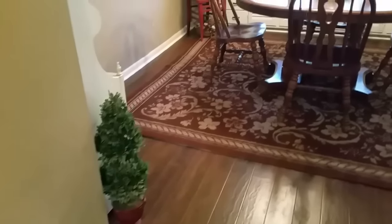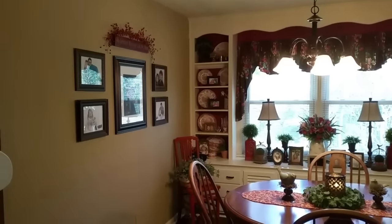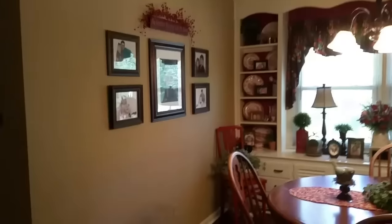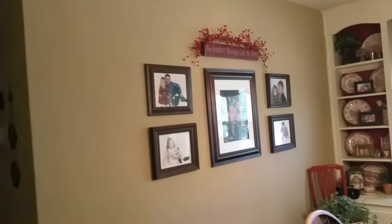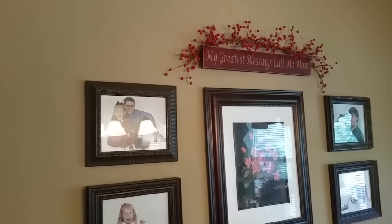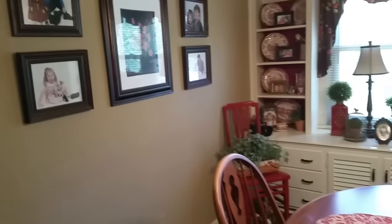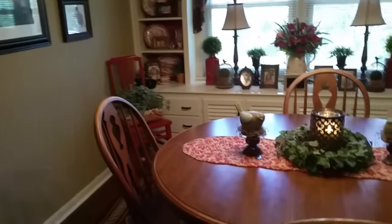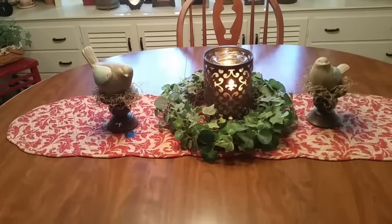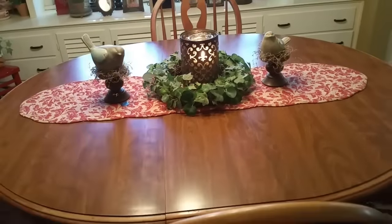Now coming into my dining room — this is what it looks like in here. The strand of red berries on top of the 'My Greatest Blessings Call Me Mom' sign — I did that for Christmas but really liked how it dressed up that corner, so I just left it. I have so much red everywhere so it works fine. For spring and summer I decorate with a few birds here and there, and I really like my quilted table runner.